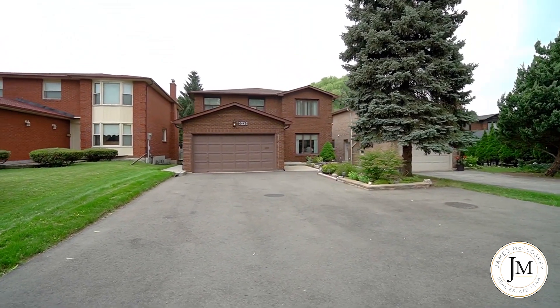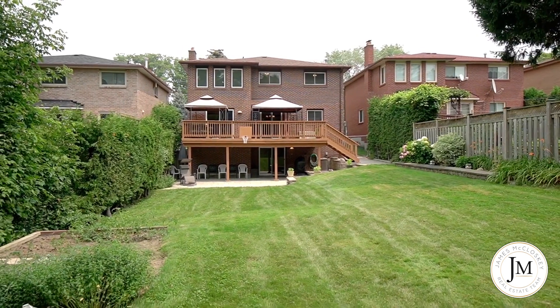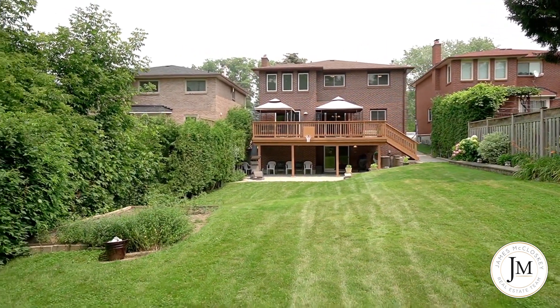Great location and easy access to the 401, 400, and 407, and only a short drive to the LRT Weston Station. You can be downtown Toronto at Union Station in 15 minutes.